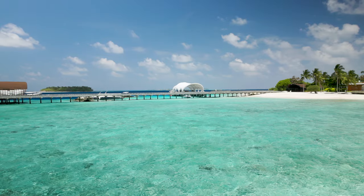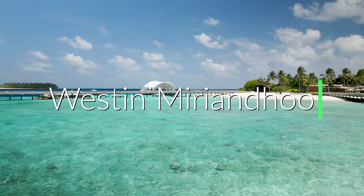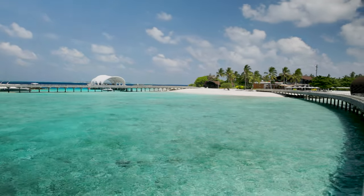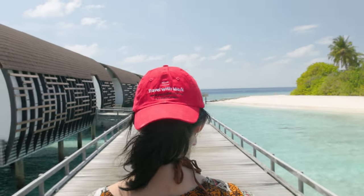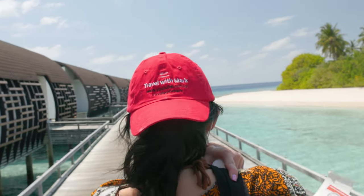Hi there. Today we're going to be travelling to the Western Marriandu Resort in the Maldives. It's situated on Baa Atoll, which is a United Nations biosphere reserve, and it's absolutely gorgeous. Please remember to subscribe to my channel to receive pragmatic travel tips. We provide unbiased, unfiltered reviews by experienced travellers.